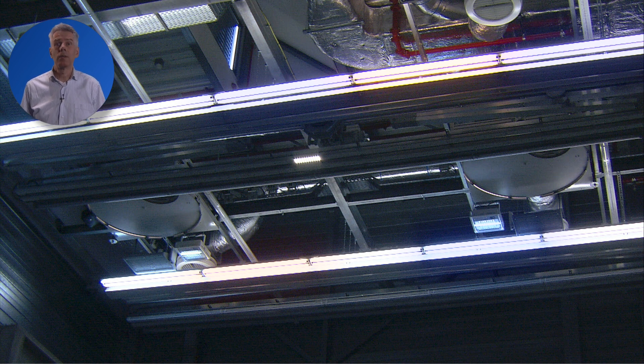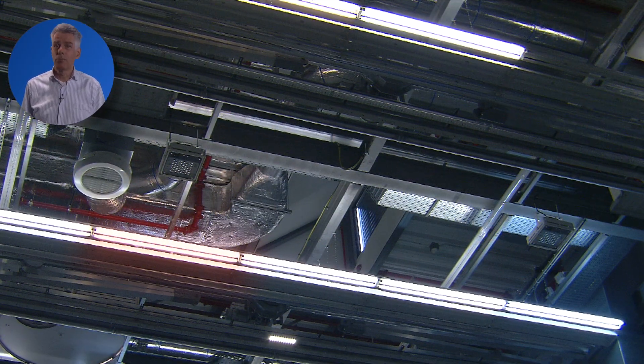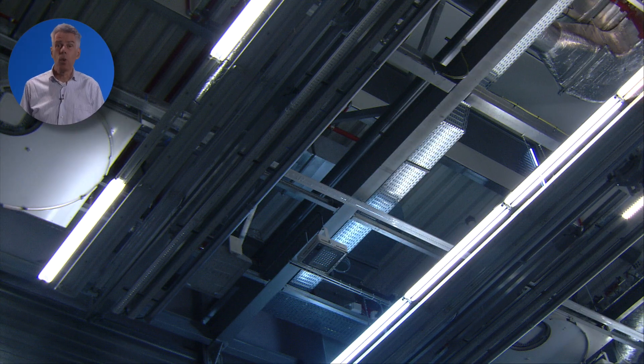The result can be seen here. Cheap bare tubes of poor quality, some of which should have been replaced weeks ago, conventional gear and no optics to direct the light to where it is needed. The result is bad, inefficient lighting, which does not support the employees in their work.